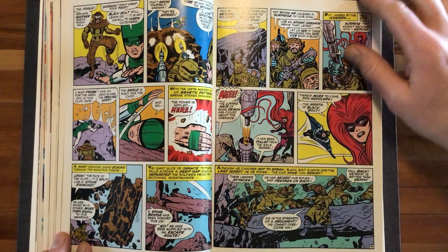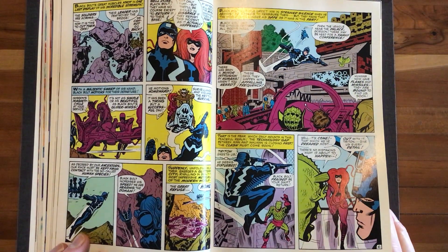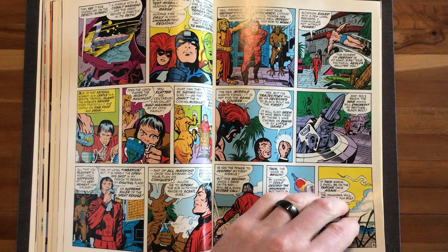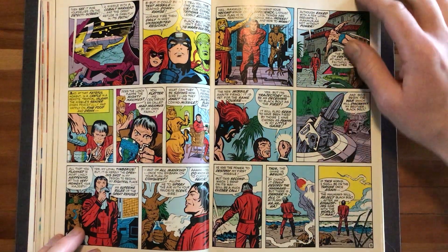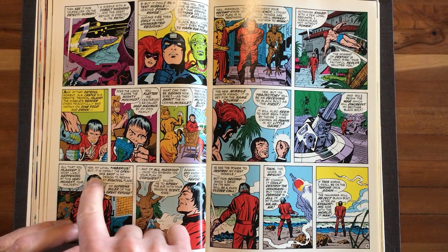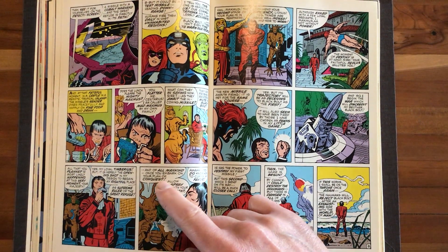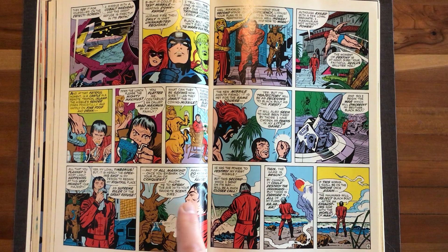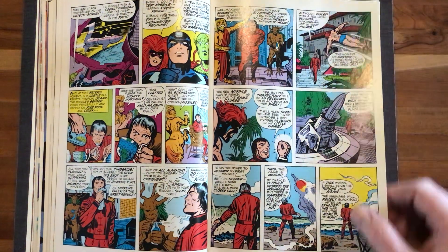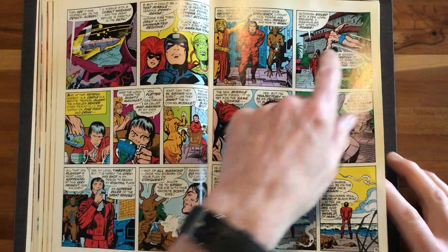This is an early Inhumans story — they're building the mythos here. Every issue of FF at this point was a banger. Maximus the Mad says to his ally Timberius: 'Yes, my loyal Timberius, but it is merely the opening shot in my design to regain my rightful place as supreme ruler of the great refuse. And all of mankind — once you embark on your plan of conquest, allow me to spray the air with your favorite scent.' Maximus replies: 'Ah, you do know how to curry favor.' This is so awesome. There were always a group of bad Inhumans — Leonius, Aereo — hanging out with Maximus and helping him with his plans. So this is actually from Amazing Adventures number two, featuring the Inhumans and the Black Widow — not an FF story.